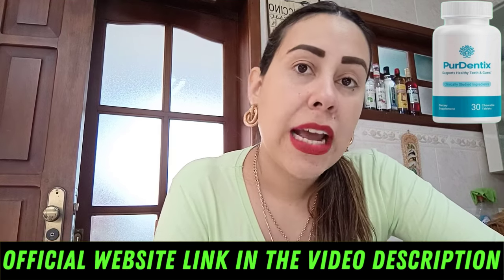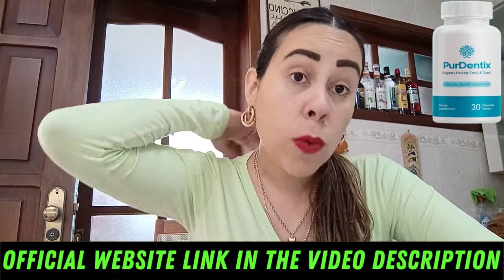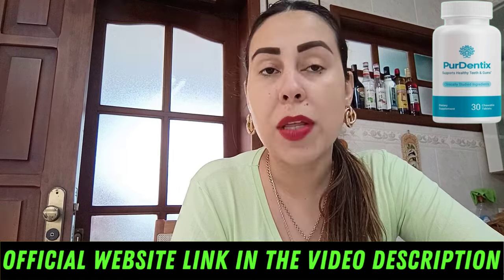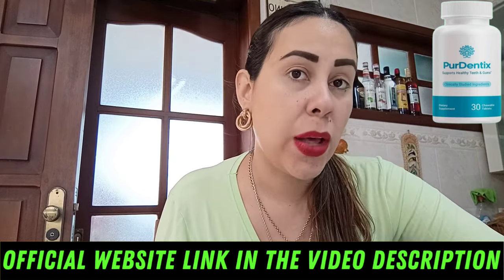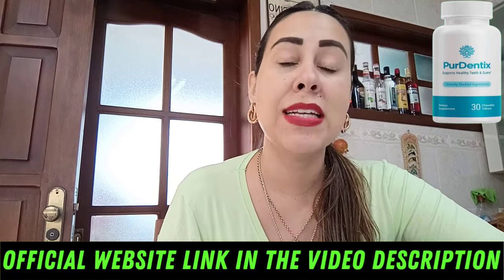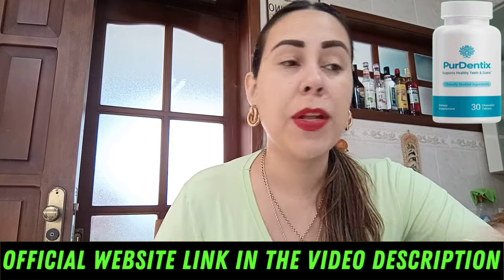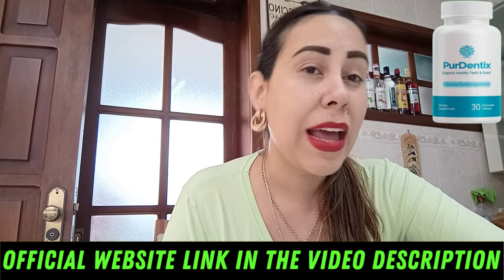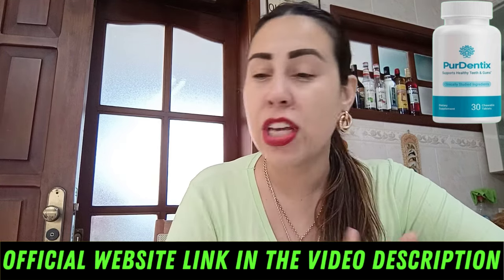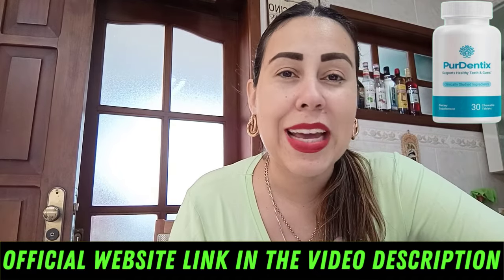I'm here today to talk to you about Puridentix, which can help you go that extra mile and take better care of your teeth at home without having to leave your home. It's actually a totally natural and safe formulation. Puridentix is an innovative dental health supplement designed to enhance your oral hygiene and support your overall dental wellness. The link you see below this video is their official webpage, so if you would like to purchase Puridentix, that's where you have to go. The official webpage helps you get the original product and helps you with a refund should you need it.